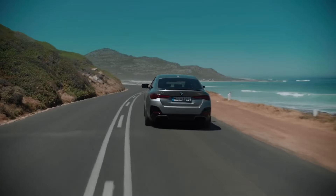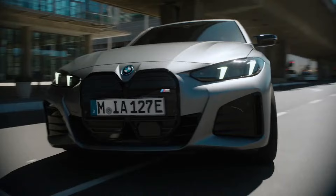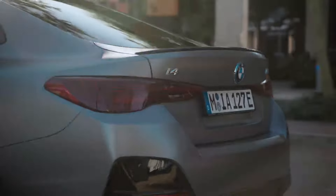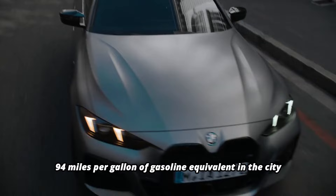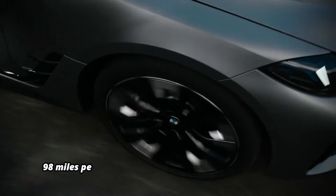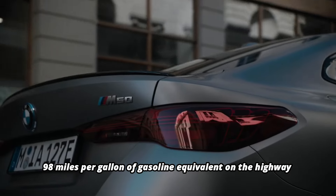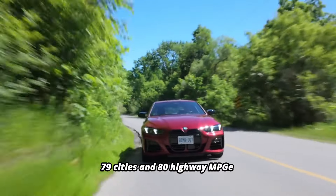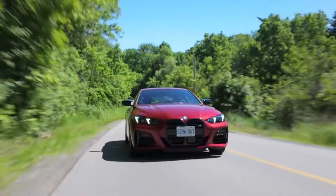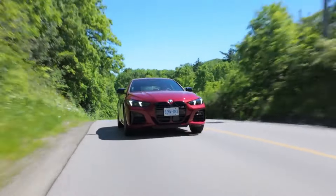On the other hand, the high-performance M50 model sacrifices some efficiency for power. With standard wheels, it gets 94 MPGe in the city and 98 MPGe on the highway. But those figures drop to 79 city and 80 highway MPGe when fitted with the larger 20-inch wheels.